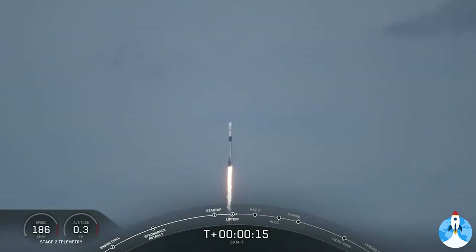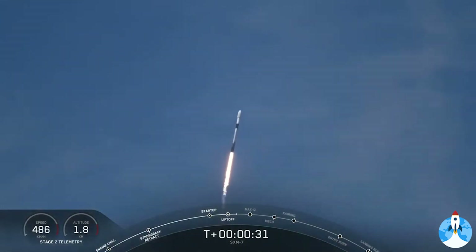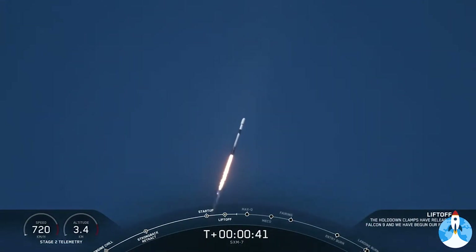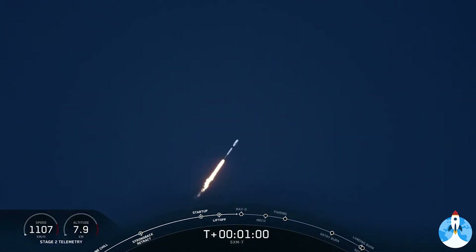Stage one propulsion nominal. Vehicle's pitching downrange. We're now 30 seconds into flight, and Falcon 9 is preparing to pass through Max-Q, which will happen at T plus one minute and 12 seconds. Max-Q is when the vehicle will experience the greatest amount of dynamic pressure. Everything is looking nominal for first stage. To prepare for Max-Q, we throttle the engines down and then back up about 20 seconds later, and this helps ensure that we keep those dynamic pressures below a certain level.